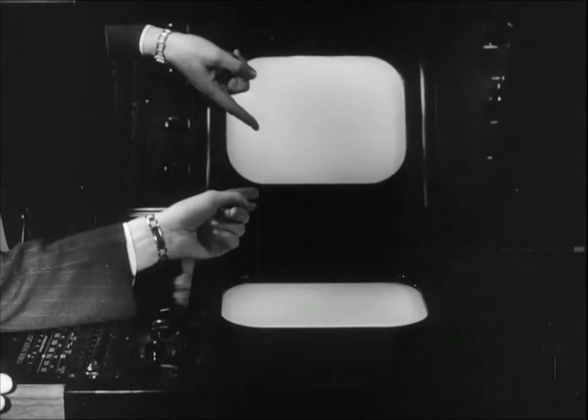But an examination of the set contributes little to an understanding of the subject. Except for the screen and slanted mirror that reflects the image to the audience, it is much like a radio in appearance.